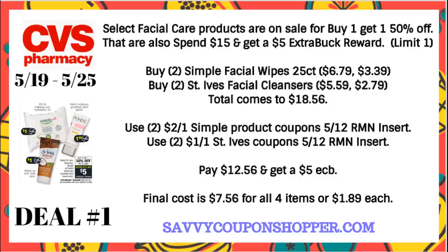That's going to bring your total to $18.56. Use two of the Simple product coupons in our $5.12 Retail Me Not insert, and then use two of the $1 off one St. Ives coupons in that same insert. Those coupons will take your total down to $12.56 — that is what you're going to pay — and you will get back a $5 extra buck. Final cost is $7.56 for all four items, or $1.89 each.